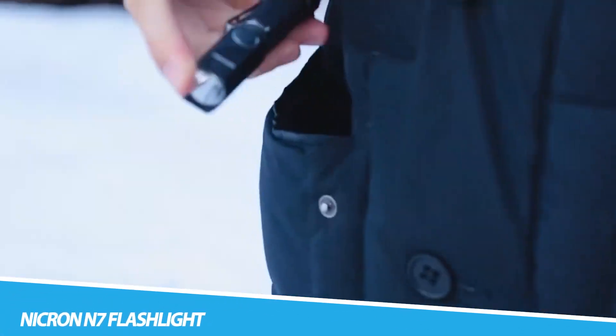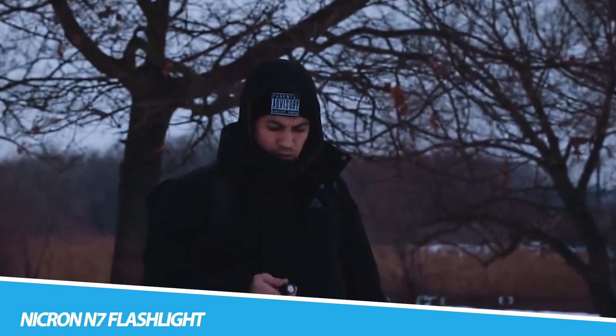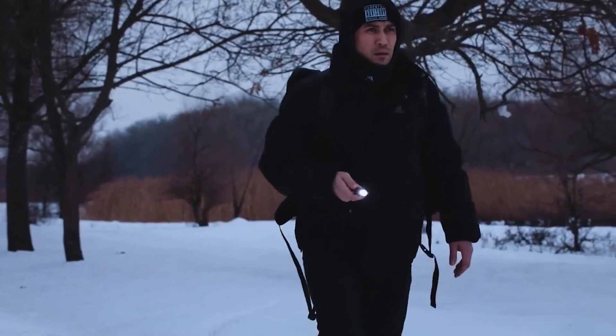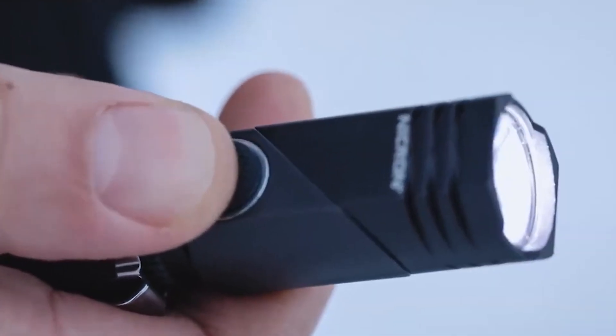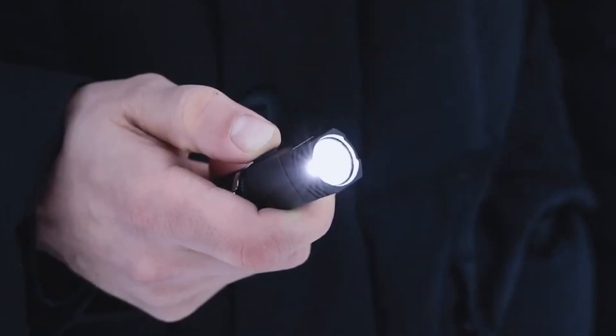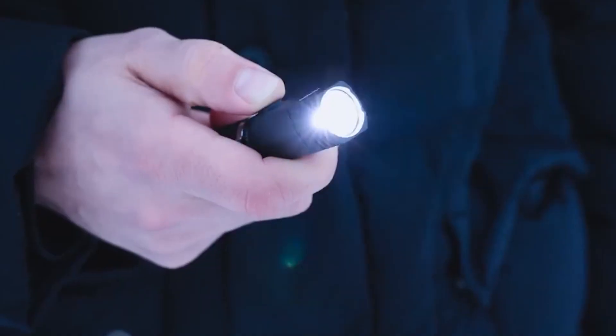Nikron N7 Flashlight. In the world of flashlights, the Nikron N7 stands out as a beacon of elegance and functionality. Crafted with precision and designed with an aesthetic touch, this flashlight is more than just a tool — it's an accessory that illuminates with style. The sleek, pen-like design belies its powerful capabilities. Emitting a focused beam of light, the Nikron N7 is a versatile companion for everyday use, offering both practicality and a touch of sophistication. Its compact form makes it an unobtrusive addition to pockets or bags, ready to light up the path ahead at a moment's notice.